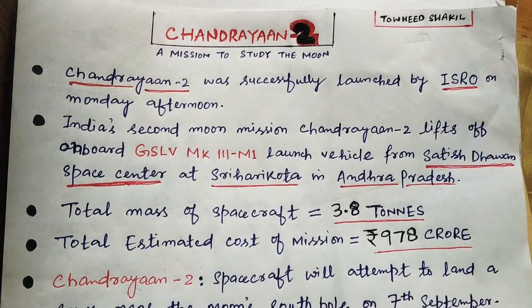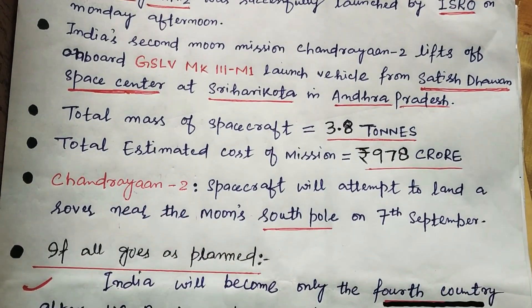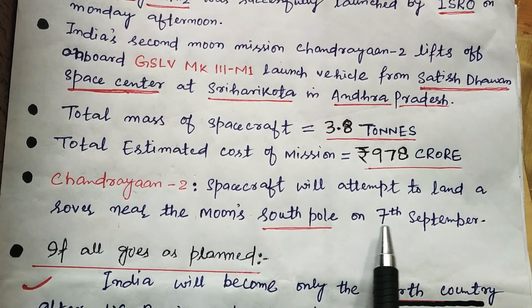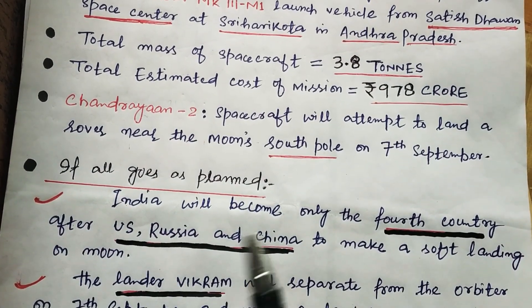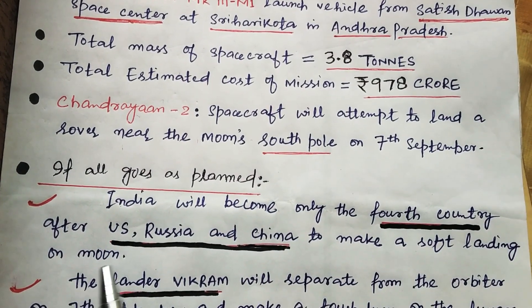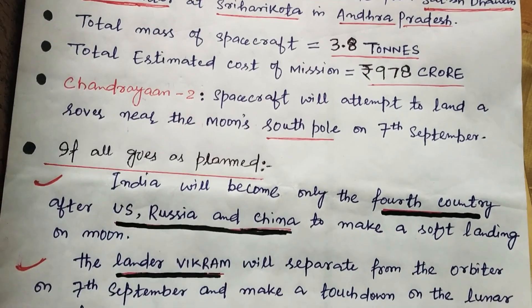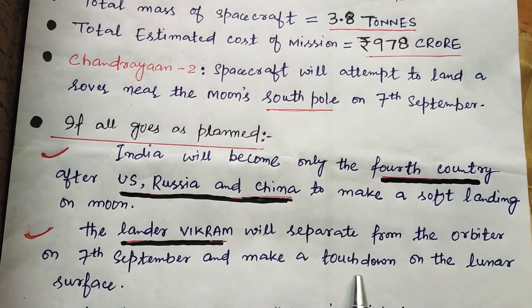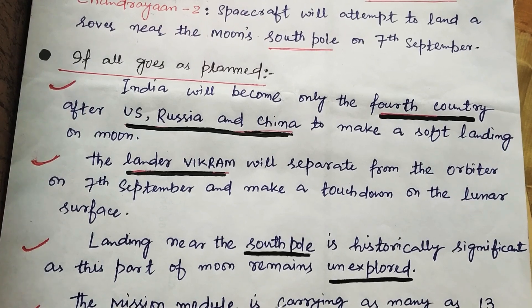The estimated cost of the mission is 978 crore. Chandrayaan-2 will attempt to land a rover near the moon's south pole on 7th September. If all goes as planned, India will become only the fourth country after the US, Russia, and China to make a soft landing on the moon. The lander Vikram will separate from the orbiter on 7th September and make a touchdown on the lunar surface.